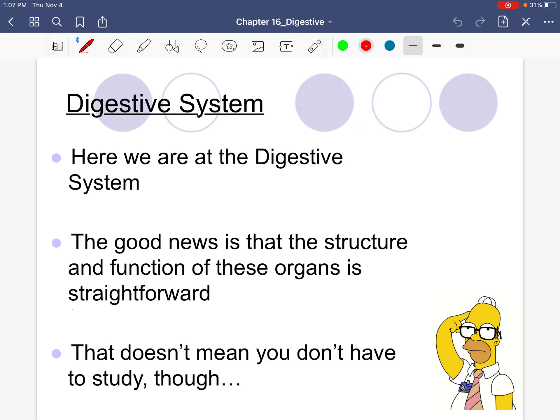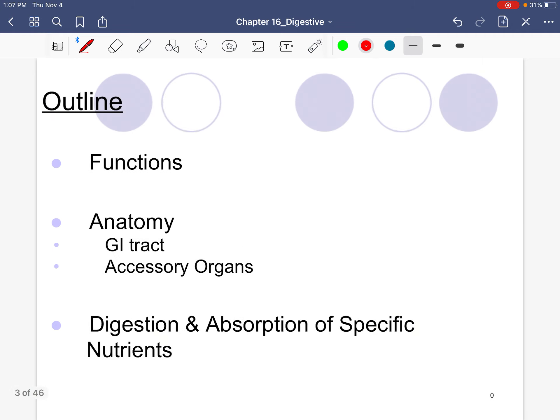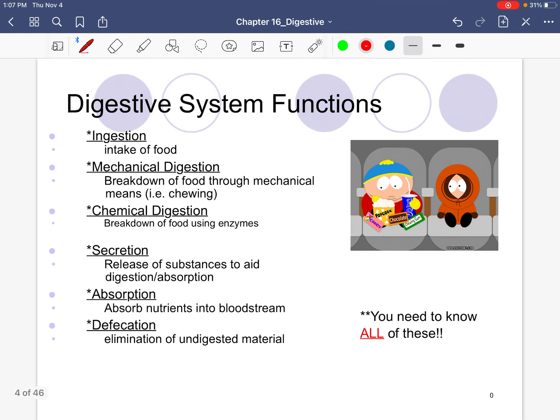When it comes to the digestive system, I think it's pretty straightforward. When it comes to the stomach, small intestine, and esophagus, we tend to be able to visualize it. The food goes from the mouth into the pharynx, into the esophagus, into the stomach. We are going to cover a lot of structures, so please continue to study. Here's our outline — we'll talk about the functions and then the anatomy, covering each organ's basic structure and function.